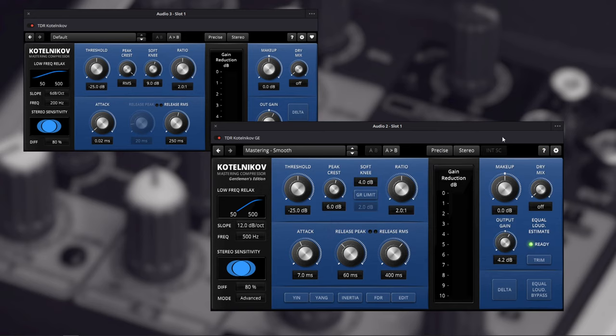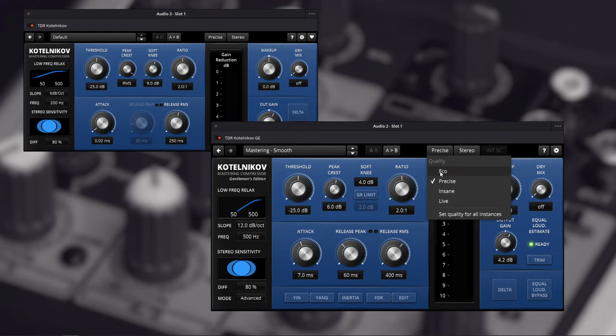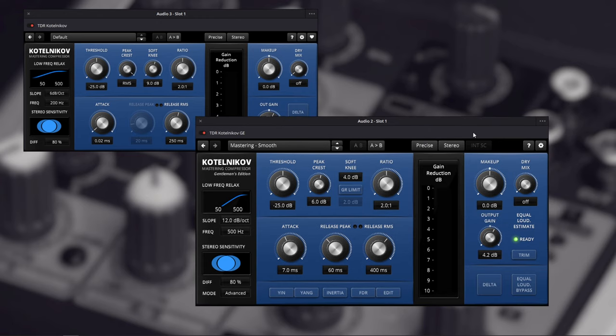You'll probably want to use Live mode if you're live streaming, or if you're processing audio at a local gig through your computer. The free version has Eco mode only, but you can use Eco mode for live streaming — it still gives you low latency. For the most part, I just use Precise mode.